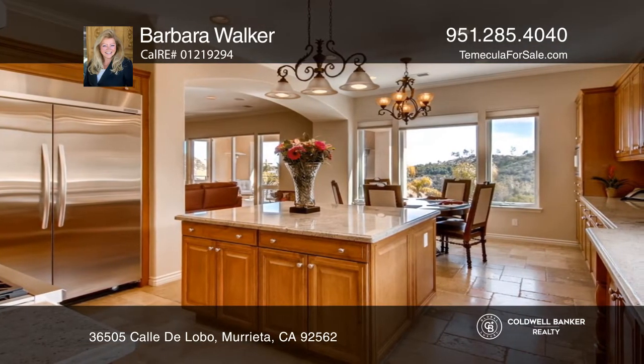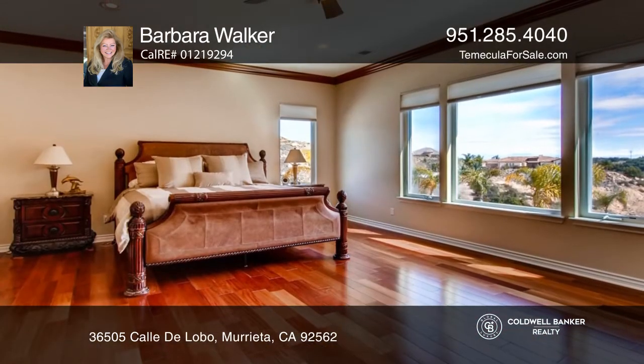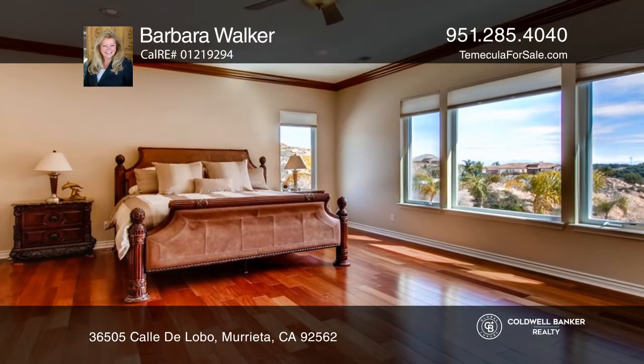The kitchen features stainless steel appliances, including a 6-burner stove, dual ovens, and a huge walk-in pantry, and is open to the family room with a fireplace.